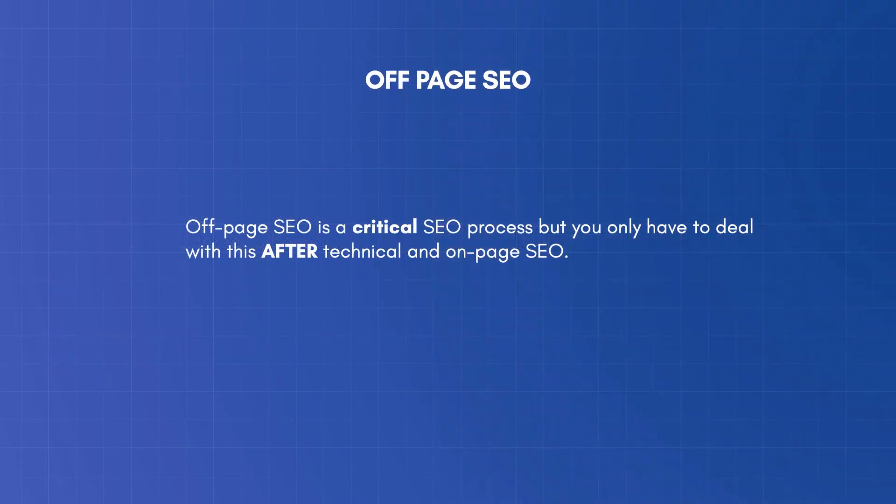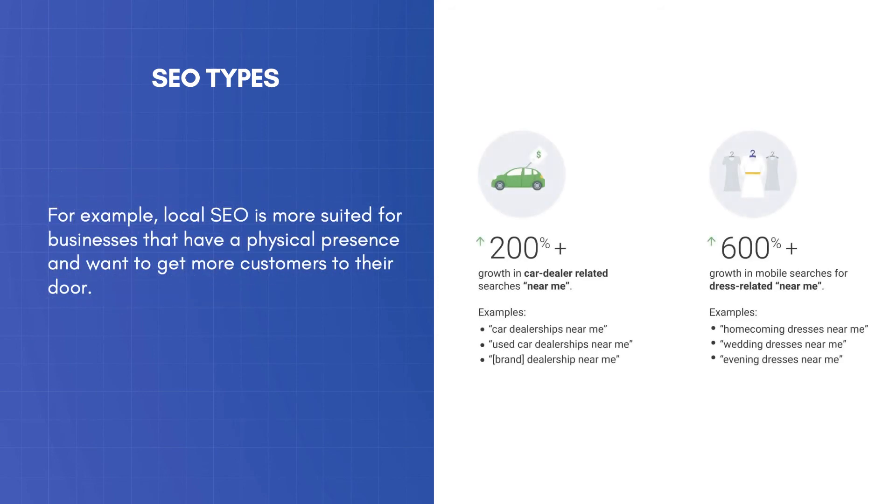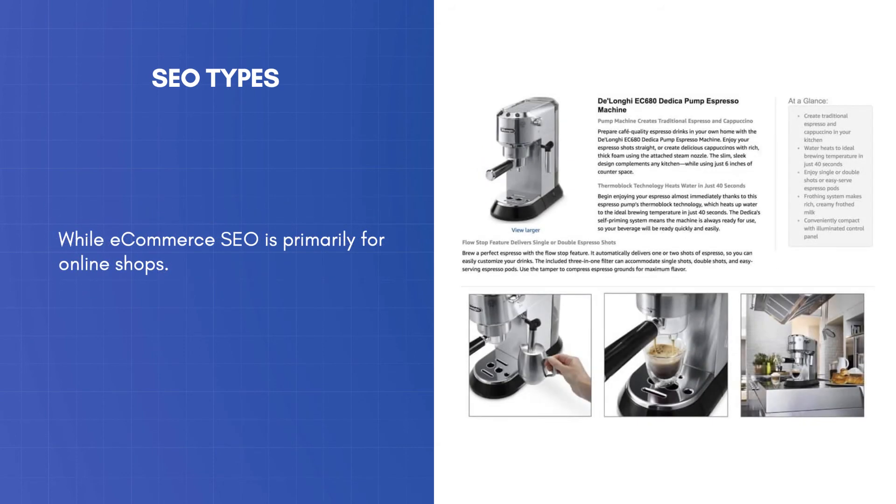Off-Page SEO is a critical SEO process, but you only have to deal with this after technical and on-page SEO. When you start with SEO, you may come across other definitions like local SEO or e-commerce SEO. These are subsets of search engine optimization specific for certain types of websites. For example, local SEO is more suited for businesses that have a physical presence and want to get more customers to their doors, while e-commerce SEO is primarily for online shops.